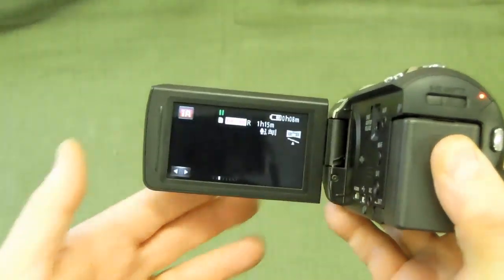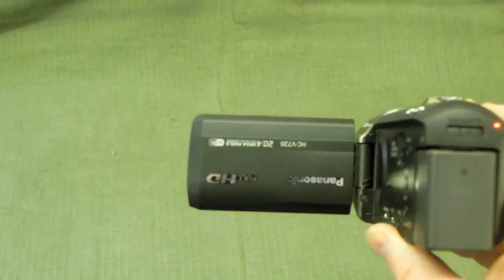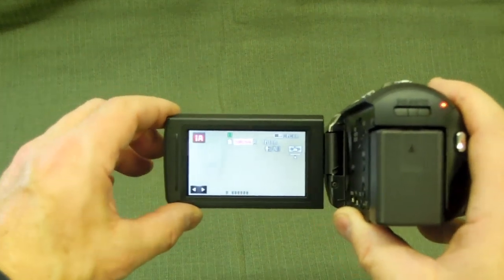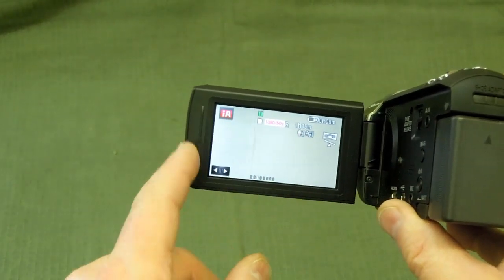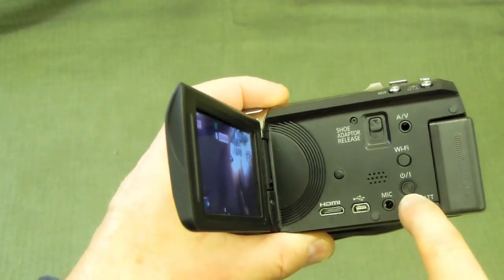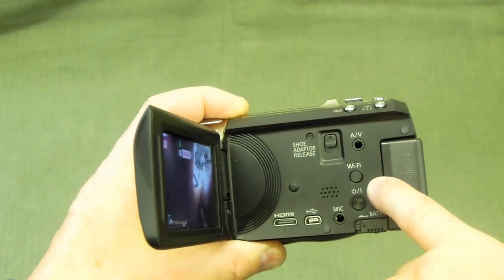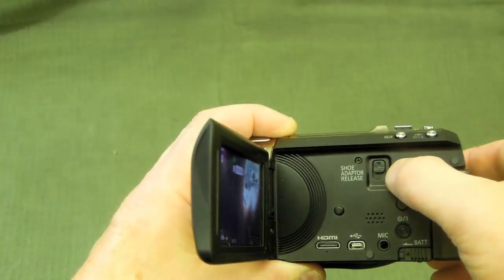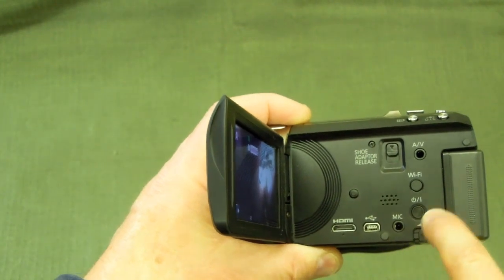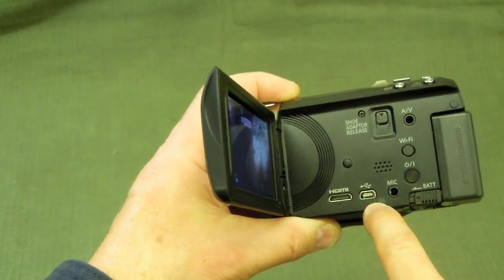The camera wakes up typically when you open up the screen. If you want to do a selfie, you can just rotate the screen 180 degrees and do a selfie — something I'm not probably inclined to do, but it's available. On the side you have the on/off switch to totally shut it down, the Wi-Fi switch to activate Wi-Fi, an AV input jack, the shoe adapter release switch, the battery release switch, and a plug-in for a microphone, AV adapter, HDMI, and mini USB.